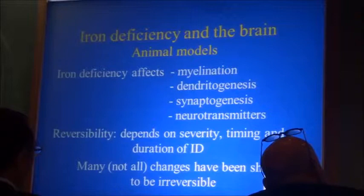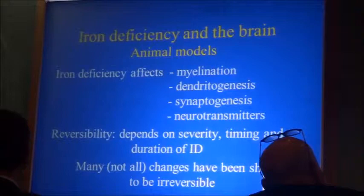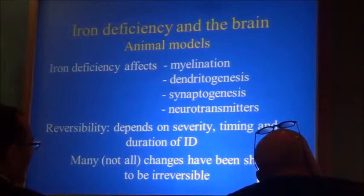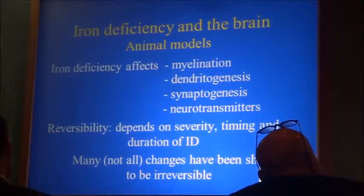I want to spend a few minutes talking about iron deficiency in the brain, because there are very big differences of opinion. I'll give you my opinion. In animal models, we know that iron deficiency affects myelination — there is a decrease in myelination, formation of dendrites, synaptogenesis, and neurotransmitters. Reversibility depends on the severity, timing, and duration of iron deficiency. Some of these effects are not reversible.